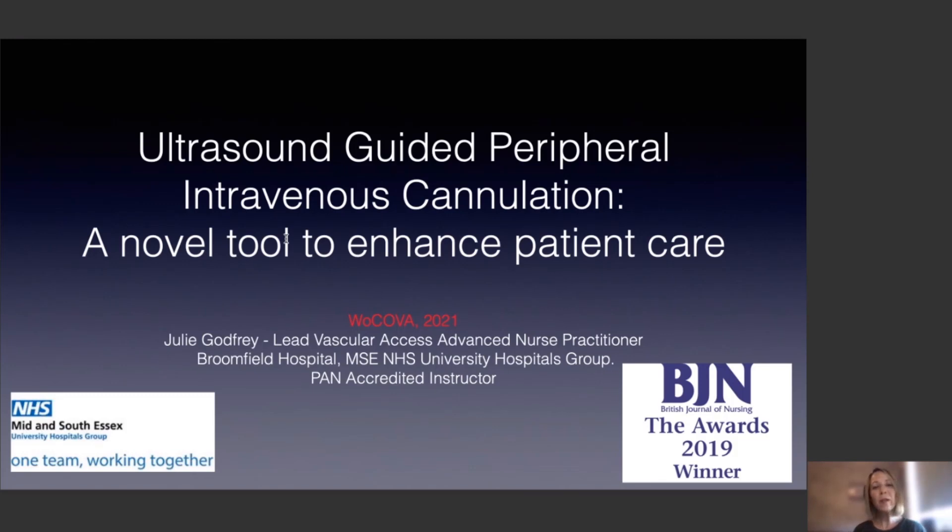Hello, my name is Julie Godfrey. I'm the lead vascular access advanced nurse practitioner of Broomfield Hospital in Chelmsford in the UK. Thank you to Braun for asking me to come and give this short presentation for the symposium for Wachova, and also thank you to Bowringer for helping support me to attend Wachova this year.